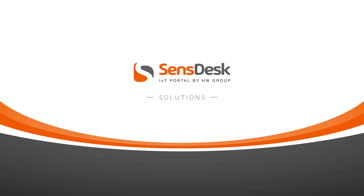Hello, I'm Christopher and in the next videos I will show you some solutions which you can use the SensDesk portal for. Today we will talk about pharmacies.